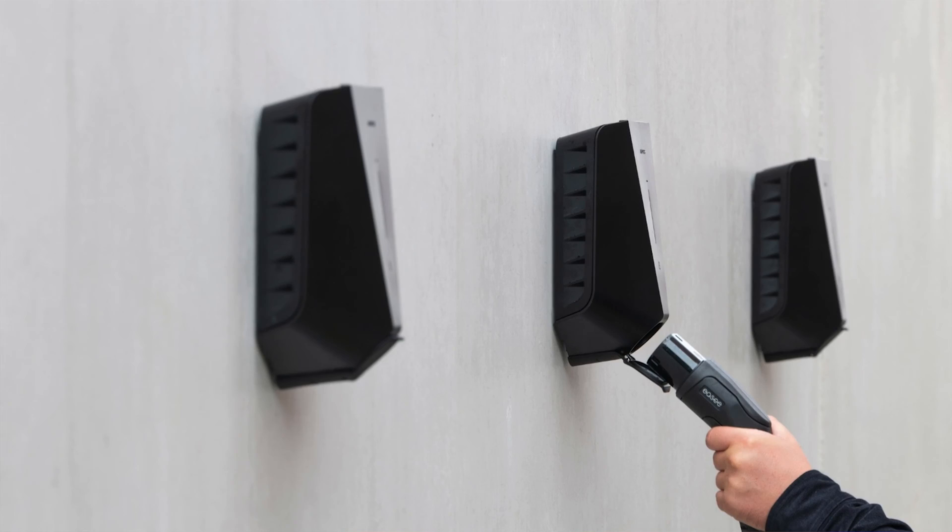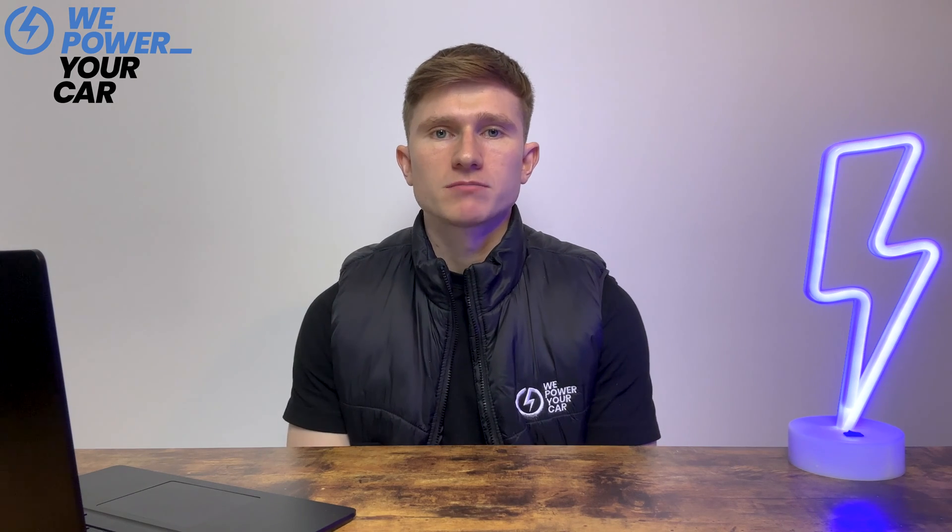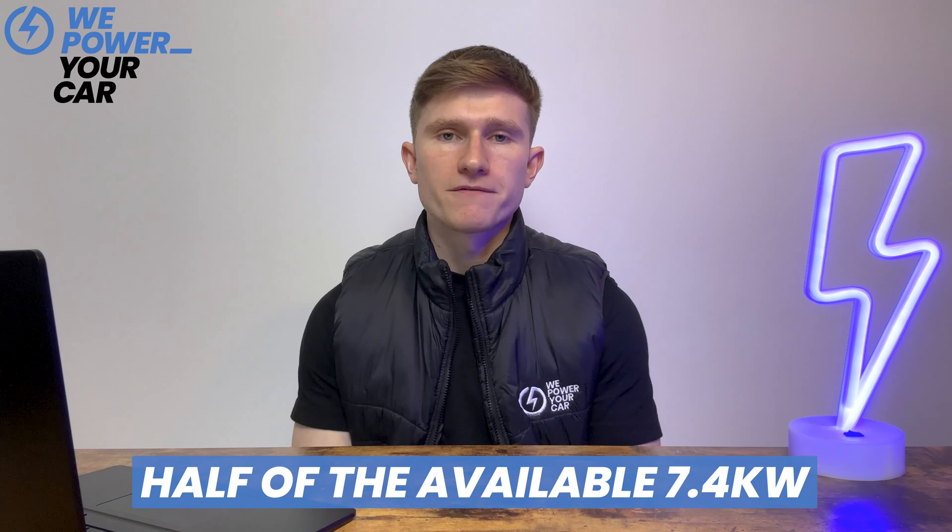To charge two electric vehicles at the same time, you must buy two home chargers with a load balancing feature. The Easy One is an excellent option, as it allows you to daisy chain up to three electric vehicle chargers on your property per fuse, and load balances to ensure power is split equally between your chargers. As mentioned, with a single-phase electricity supply, when you charge both EVs at the same time, they will each charge at around 3kW — approximately half of the available 7.4kW.